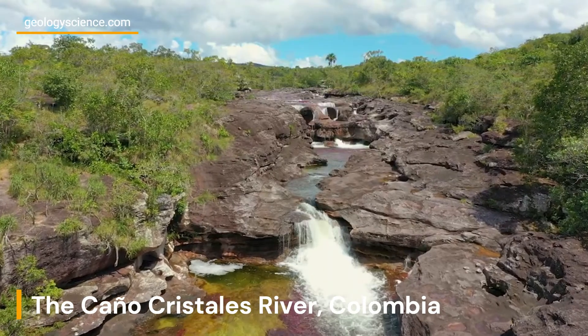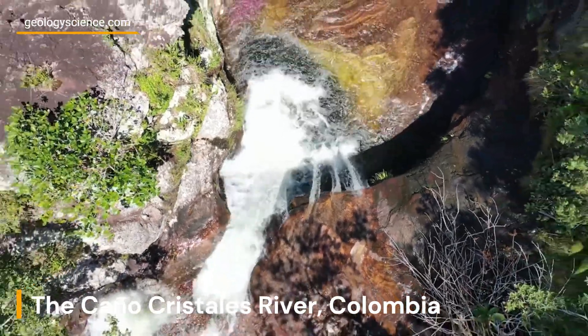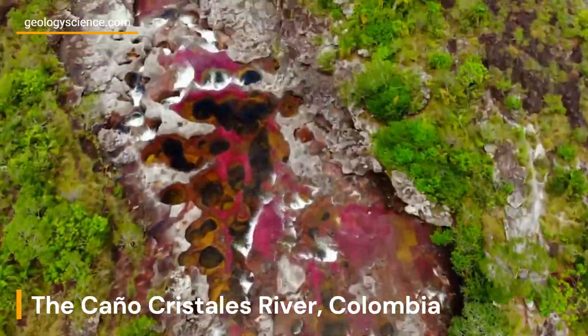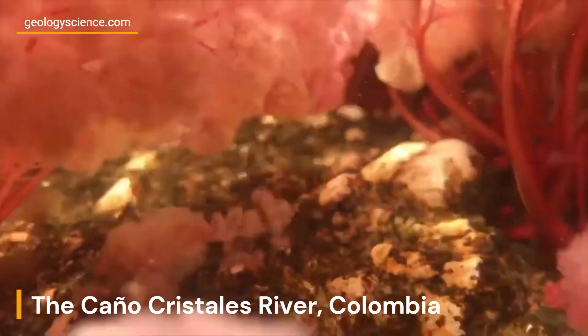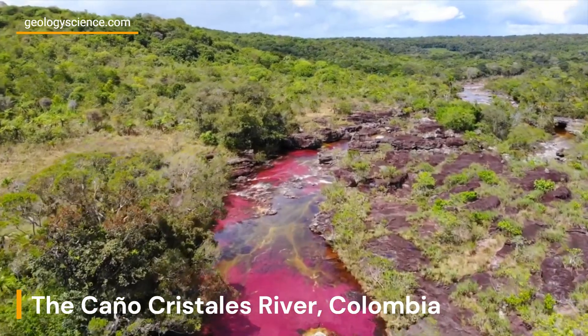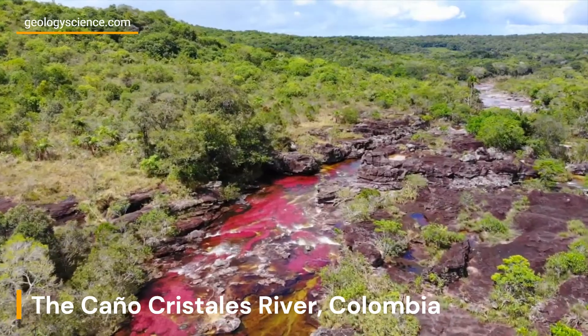Caño Cristales is a fast-flowing river that runs through a unique geological formation known as the Macarena clavigera, a type of aquatic plant found only in the river. The plant gives the river its vibrant colors, as it changes its pigmentation based on the amount of sunlight, water temperature, and other environmental factors.